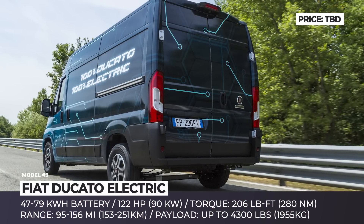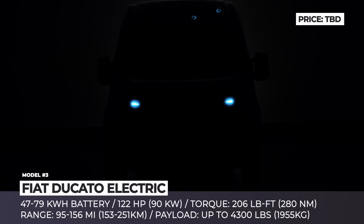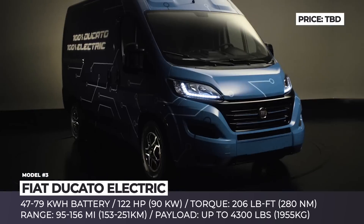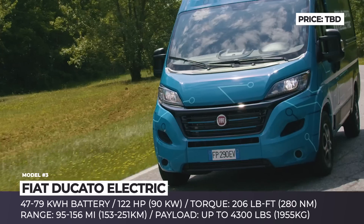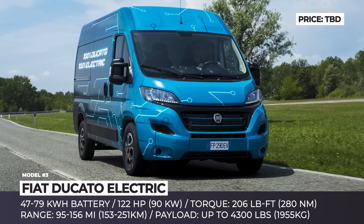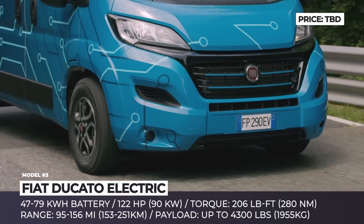Fiat Ducato Electric. The first all-electric vehicle from Fiat Professional will join the updated Ducato family for the 2020 model year. As claimed by the manufacturer, the new van does not compromise on utility, despite having to accommodate a rather large battery pack. The Ducato Electric, if ordered in the largest body configuration, will boast of up to 600 cubic feet of load volume and up to 4,300 pounds of payload.